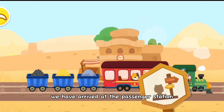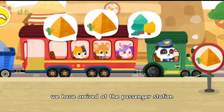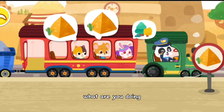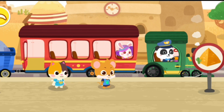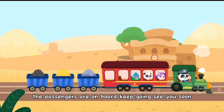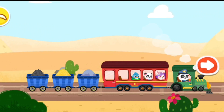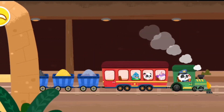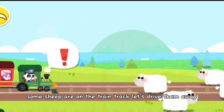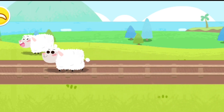We have arrived at the passenger station. Let's help the passengers get off the train. The passengers are on board. Keep going. See you soon. Some sheep are on the train track. Let's drive them away.